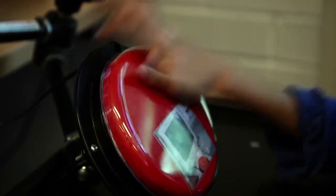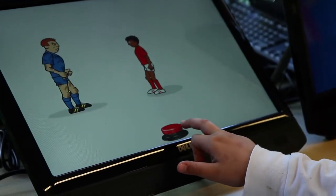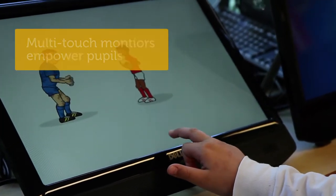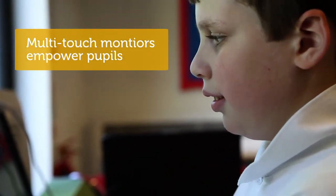It's a really good thing for children at early levels of development to understand they've got that control. We also use multi-touch monitors so that the children can actually touch something and the reaction — the reward — is straight away there where they've touched.